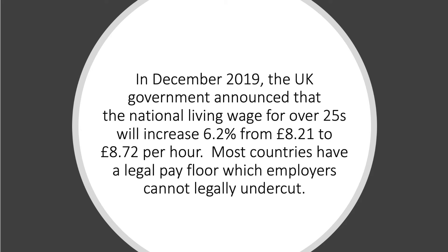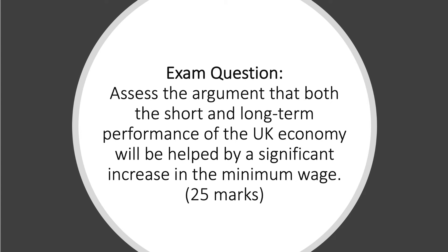Many countries — certainly most European countries — have a legal pay floor which an employer or a business cannot legally undercut. So we'll take a look at how to write an answer to this question: assess the argument that both the short and long term performance of the UK economy will be helped by a significant increase in the minimum wage. This is a 25-mark question.